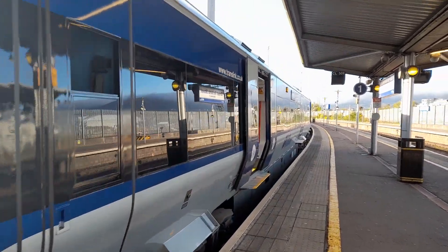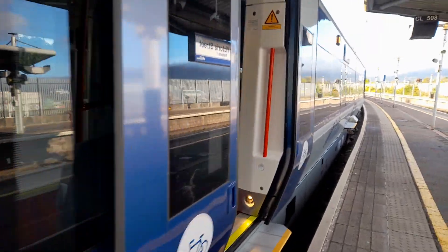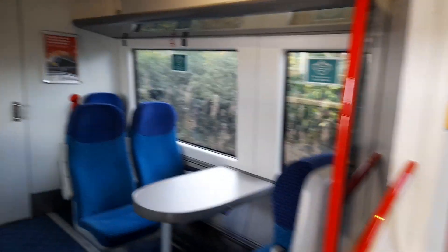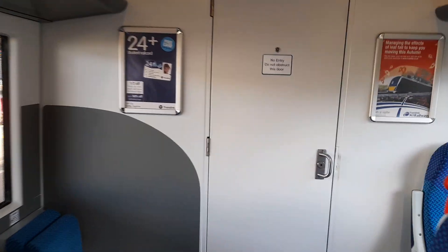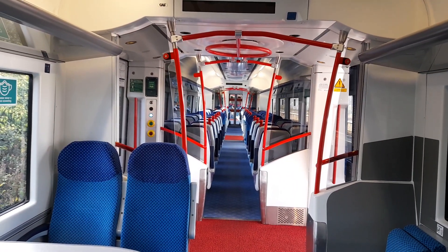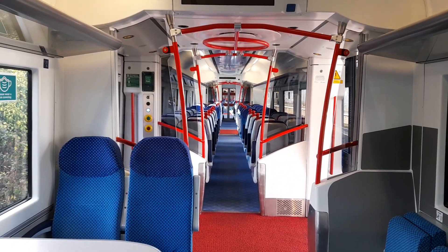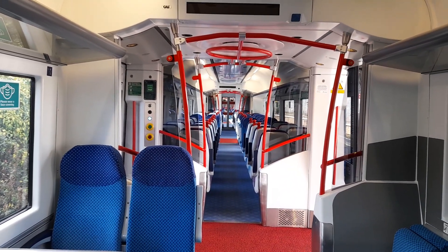Here is six-car 4000 class set 417, a GV. What we are going to do is walk from one end to the other on this six-car unit. It should take us roughly about two minutes to walk through the set. Here we go.